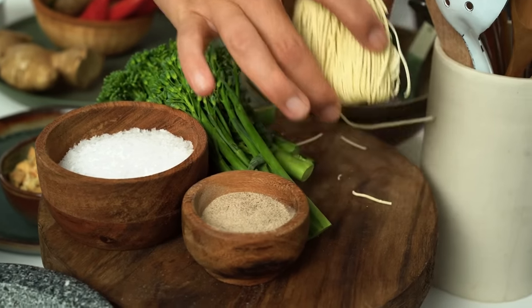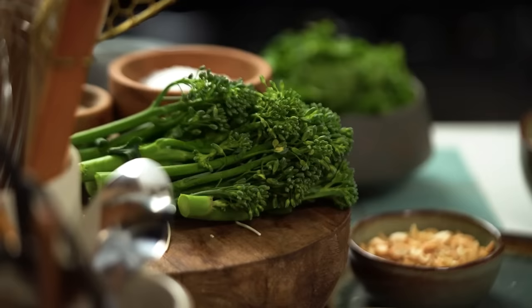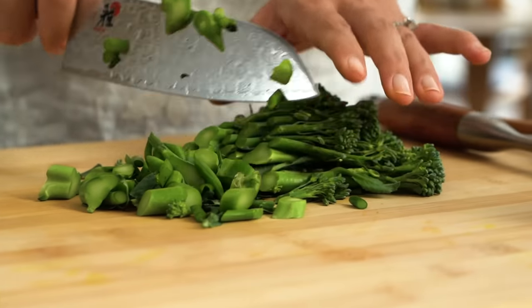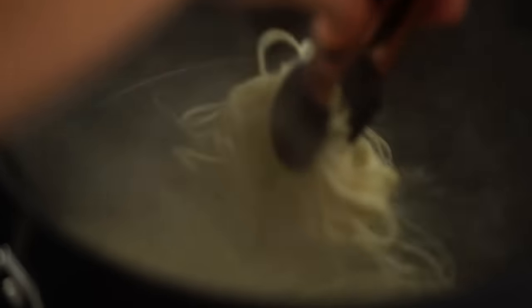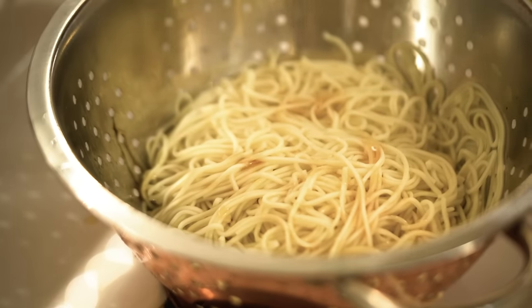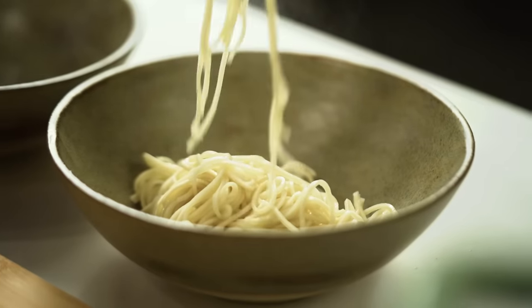My chicken is almost done — probably about five more minutes. I'm going to get a few more things prepped. I want to get my noodles cooking — these are some dried egg noodles. We're doing a couple of different types of greens: first of all, some broccolini, sliced into nice bite-sized pieces. With my noodles, I'm going to drain them off and toss them with a little bit of sesame oil, which will help them from sticking and clumping together but also add a nice sesame flavour. Then put my noodles out into some bowls.